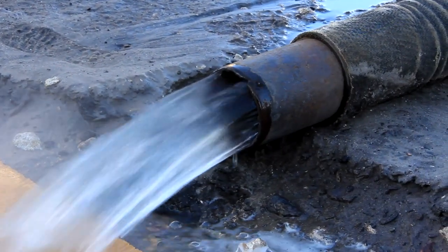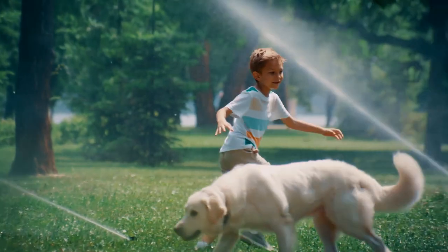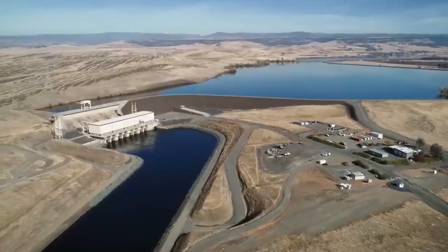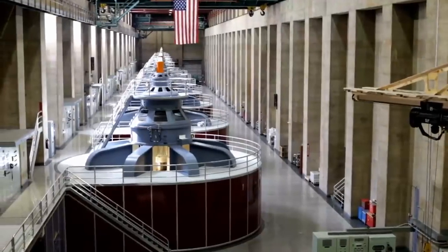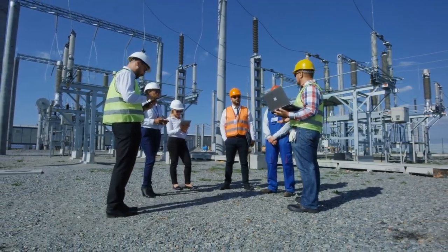During dry periods, the stored water can be released, providing relief to nearby areas. Pumping water from the river to the valley requires substantial energy, but the State Water Project deems it worthwhile, especially considering the potential energy recovery. When water is released from the reservoir, it will pass through hydroelectric generators, generating around 80% of the power required for the initial pumping process.